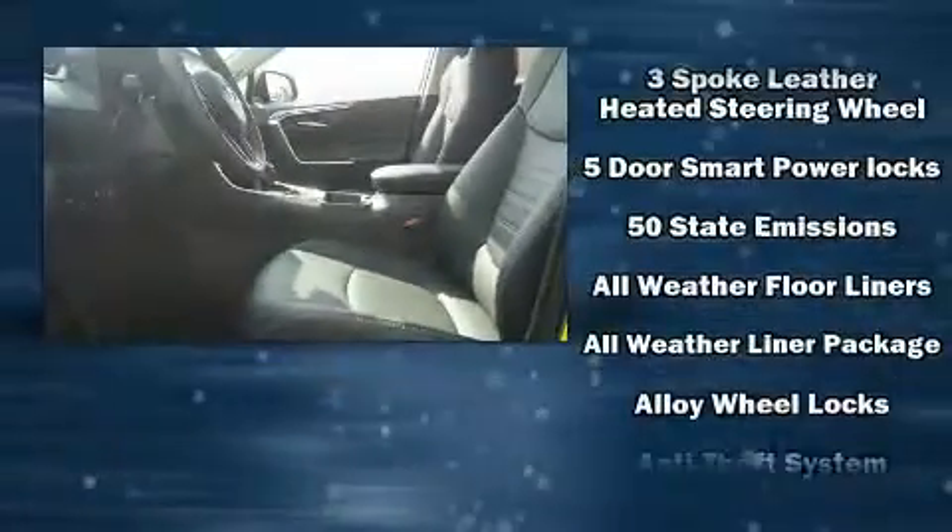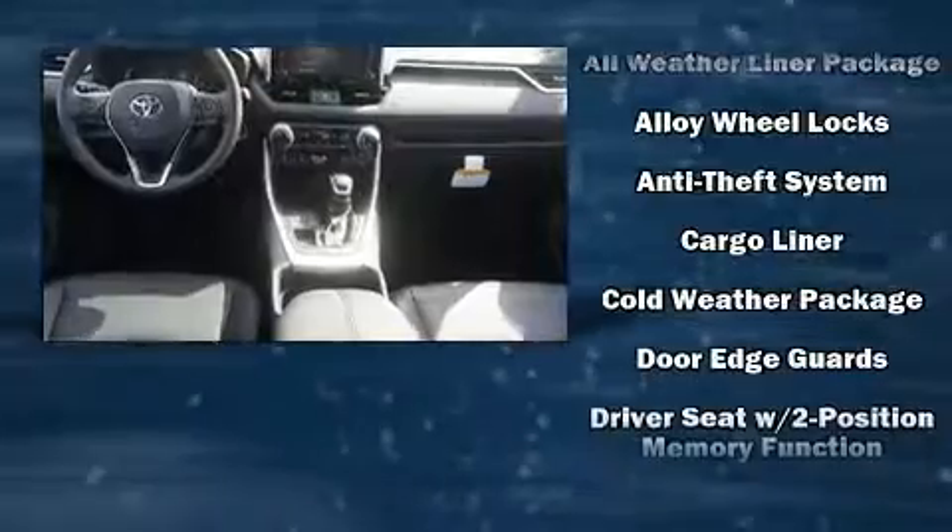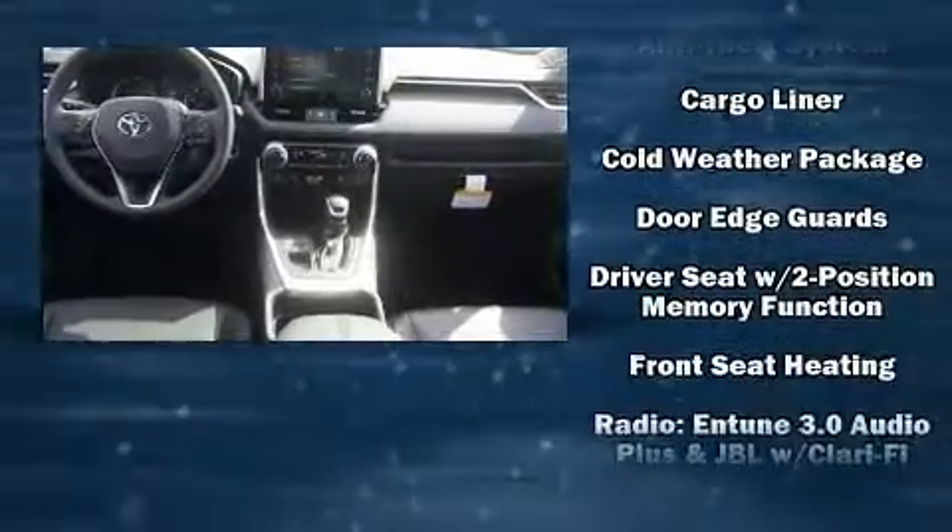Audio features include an AM-FM radio, steering wheel mounted audio controls, and 11 speakers yielding maximum audio versatility.